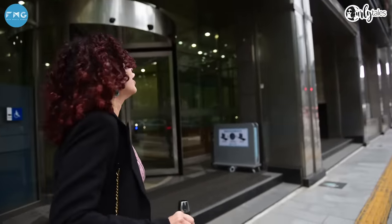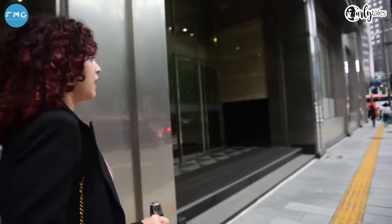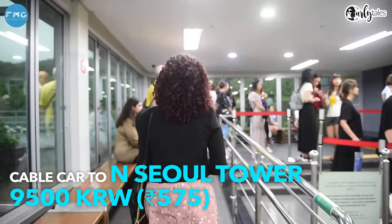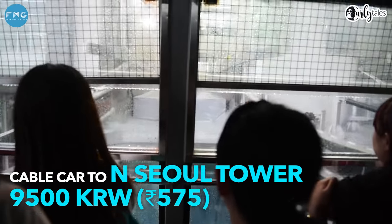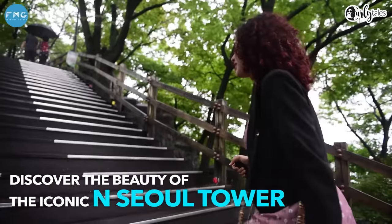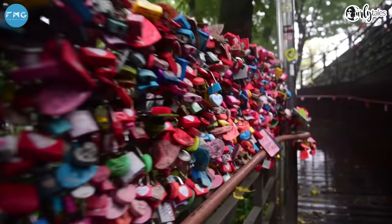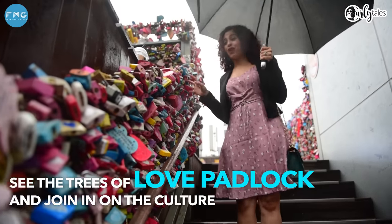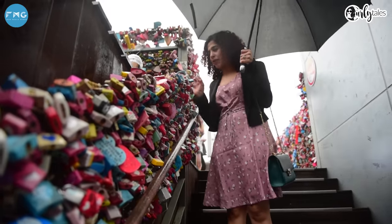We've come for a trip to Seoul Tower. Everything here runs into thousands — our round trip cable car ticket is 9,000 won. It's not much in Indian rupees but it sounds a lot. You can literally see all of Seoul from here — quite excited to get to the top. There are flags and locks tied up here, very similar to the Paris Love Lock Bridge where lovers come and put their names on locks.